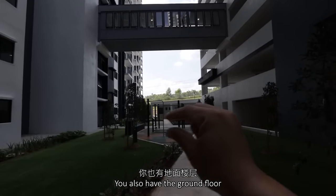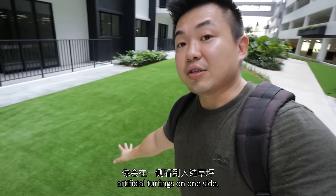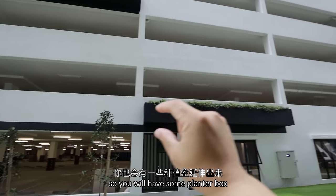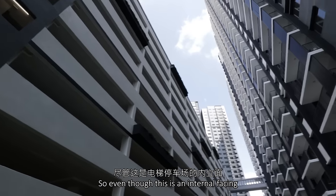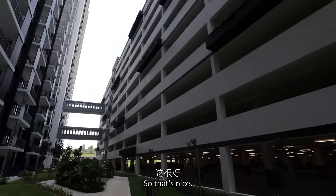You will have the bridges across different floors, and you also have the ground floor as the main access. So as we are walking through the linear park, you will have artificial turfing on one side and reflexology pathways. For the car park structure also, you will have some planter boxes spread across. Even though this is an internal-facing facade for the elevated car park, they still decorate it — so that's nice.